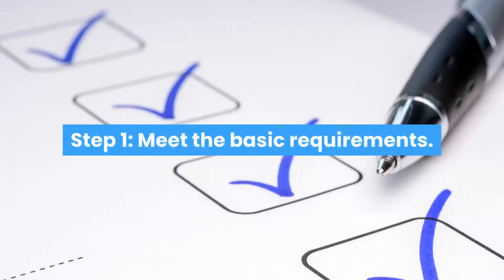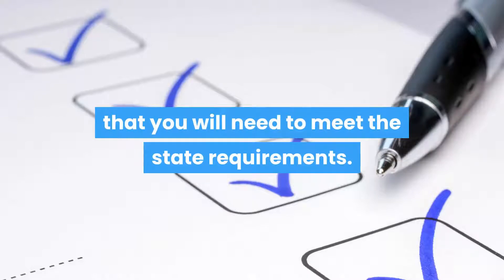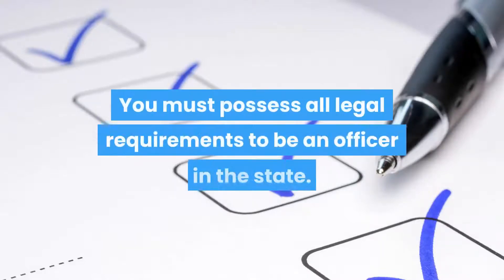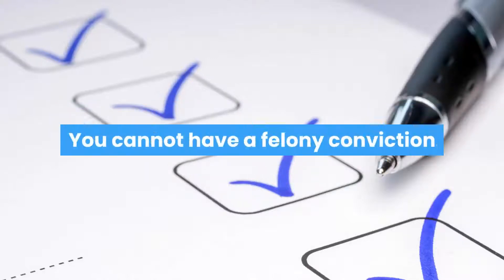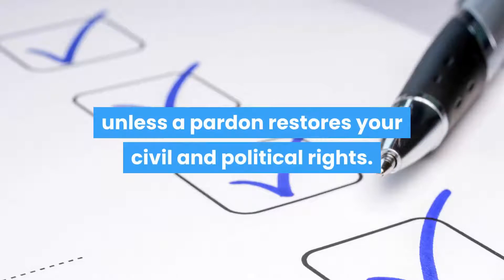Step 1: Meet the Basic Requirements. Your first step to become a Notary Loan Signing Agent in Alabama is that you will need to meet the state requirements. These are as follows: you must possess all legal requirements to be an officer in the state, you must be at least age 18, you must be a resident of Alabama and the county of application, and you cannot have a felony conviction unless a pardon restores your civil and political rights.